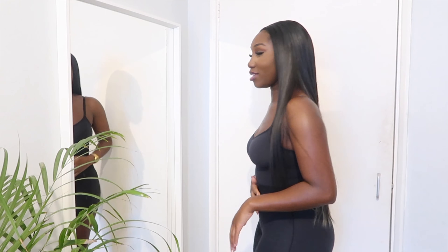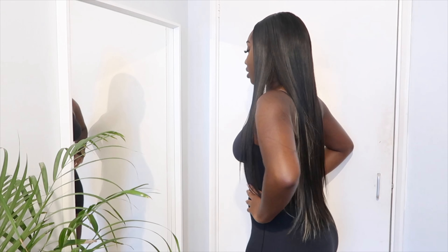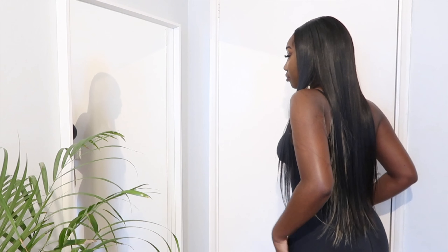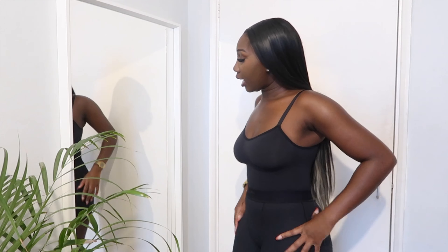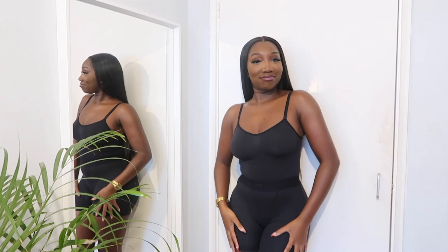I wouldn't wear this out now because it's freezing cold in December, but maybe in summer or spring. I just love how I feel in this bodysuit and these shorts together — Skims really does it for me. It is so cute.